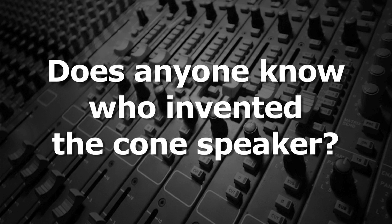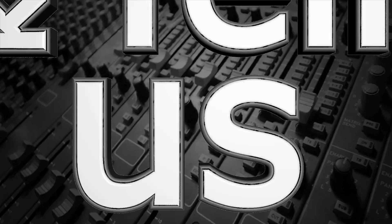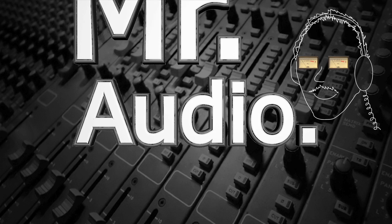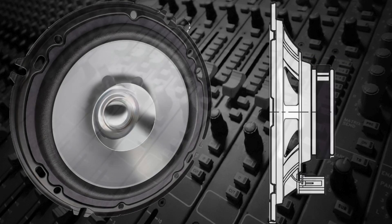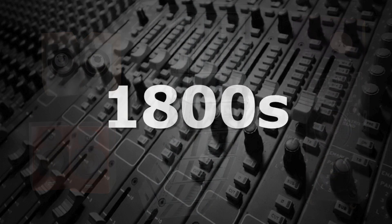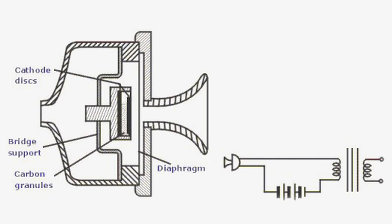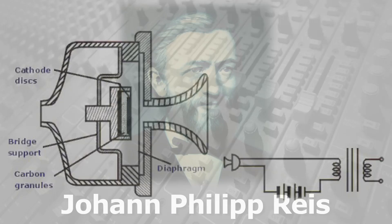Does anyone know who invented the cone speaker? The cone speaker used in the majority of today's speaker systems was invented back in the 1800s. Like the first microphone, which is essentially a speaker in reverse, development with improvements came in stages.